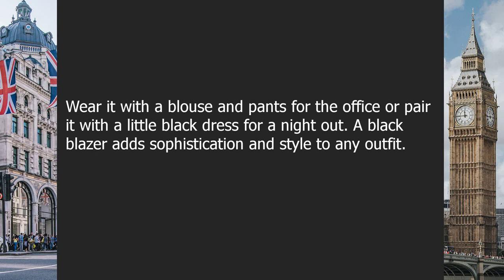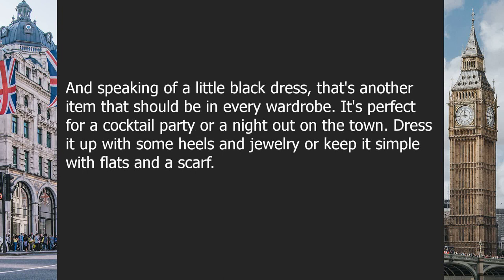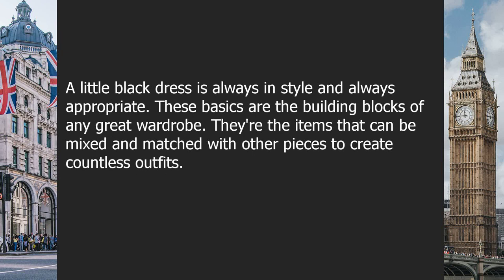A black blazer adds sophistication and style to any outfit. And speaking of a little black dress, that's another item that should be in every wardrobe. It's perfect for a cocktail party or a night out. Dress it up with heels and jewelry, or keep it simple with flats and a scarf. A little black dress is always in style and always appropriate.